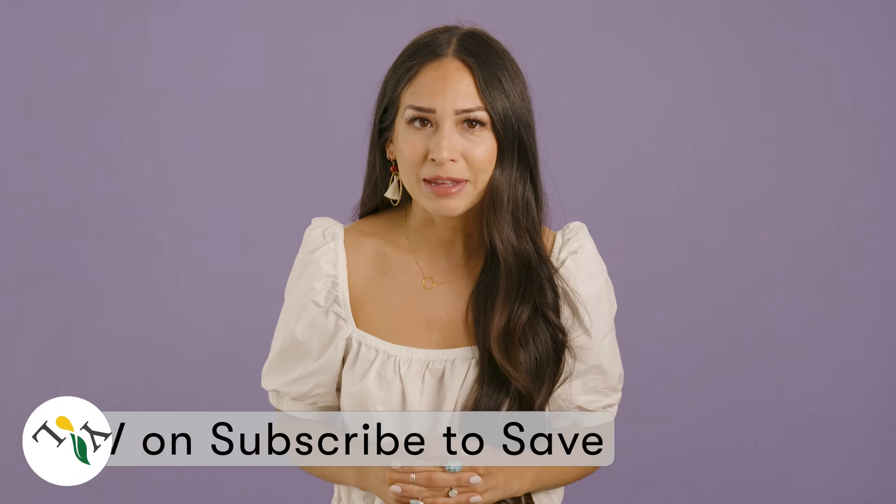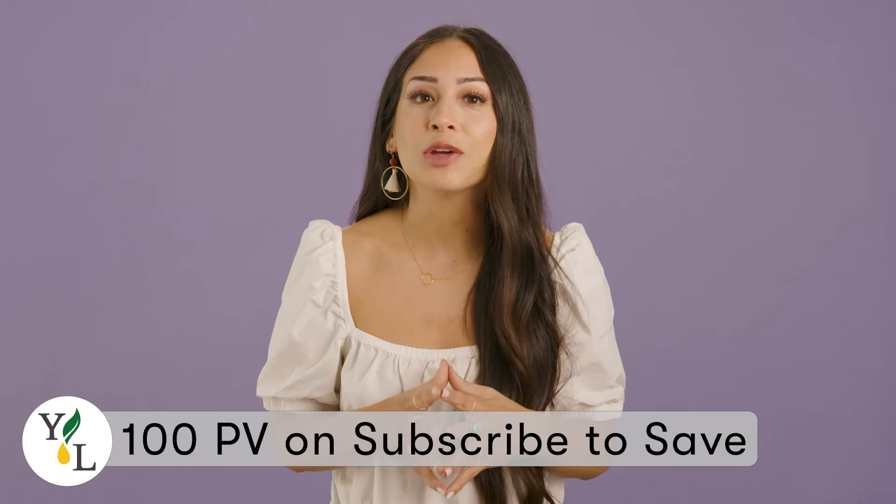April showers bring May flowers. Earn some of our favorite floral essential oils with this month's gift with purchase. When you place a 100 PV order on Subscribe to Save, you will receive 10 loyalty reward points. Use these points on some of your favorite products.